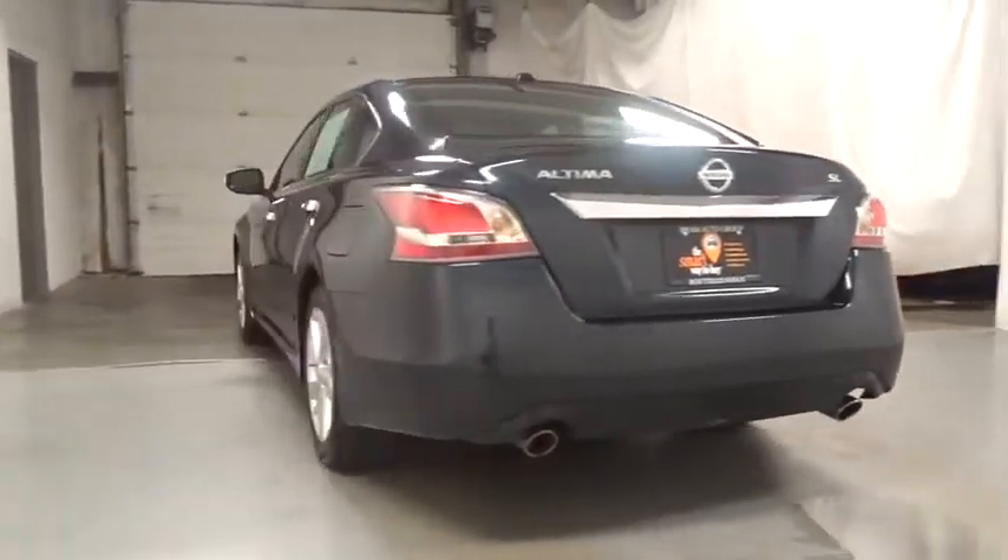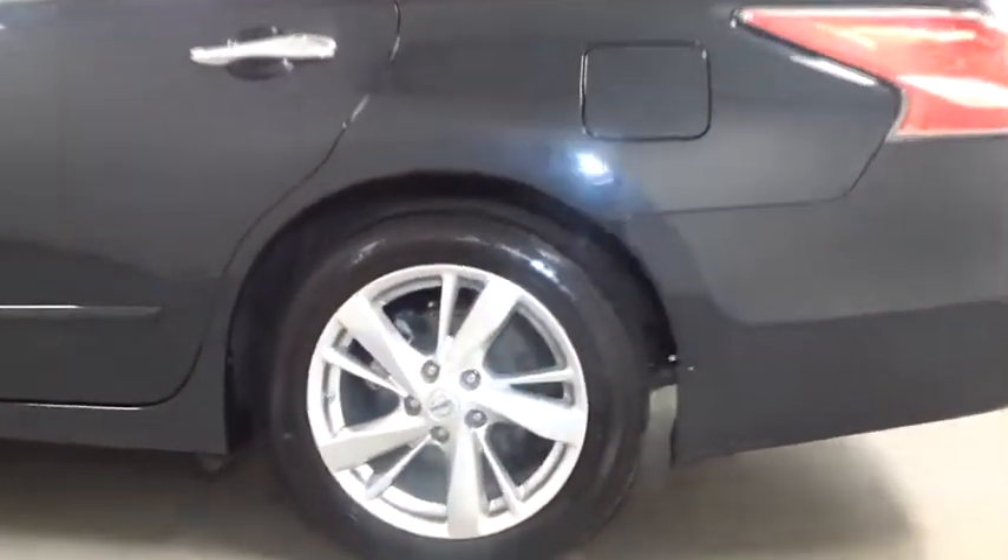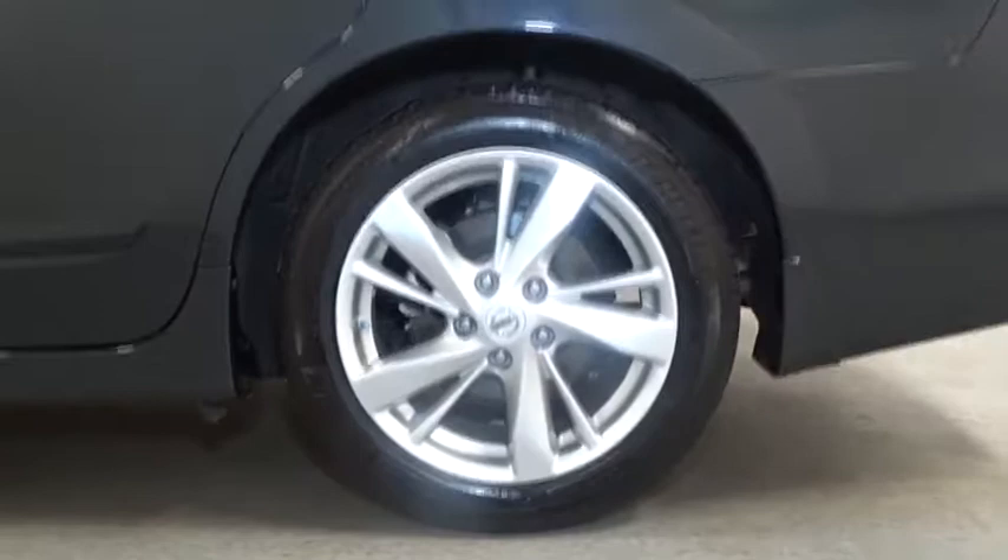Here are some of this vehicle's great options: keyless entry, Bluetooth, front wheel drive, electronic stability control, fog lights, compass.